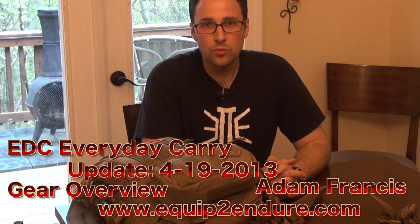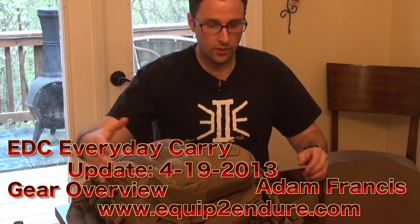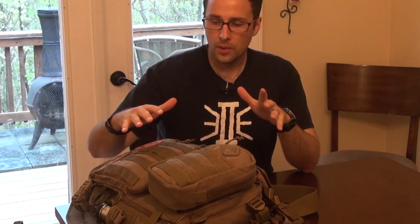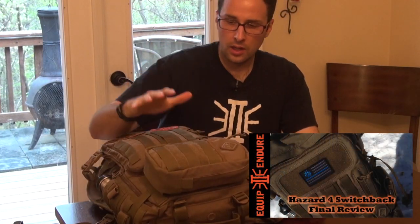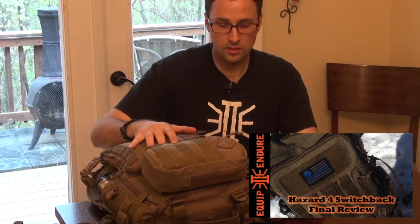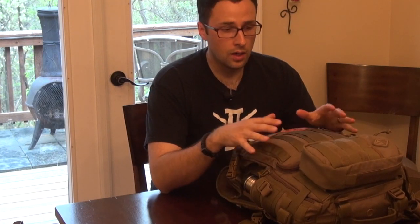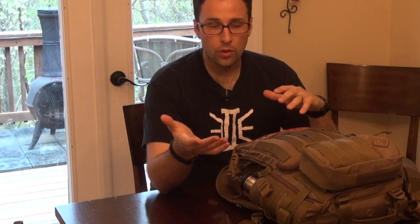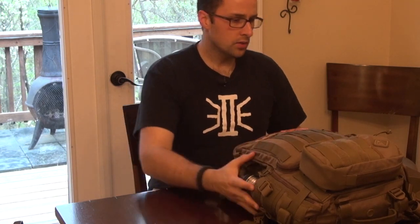Hey guys, Adam from Equipton Doorwell. Unfortunately we're getting some rain here recently and I've had a request for an EDC update, so I thought I'd do that video real quick. I have kind of two parts to this: mainly what I carry in my pockets, and also this backpack. This is my Switchback from Hazard Ford. I've done a couple modifications to this bag recently that you have not seen. I take this with me everywhere I go, and I can make different changes very quickly so I have everything I need for whatever kind of excursion I'm doing. Let's first go over everything that's in my pockets.